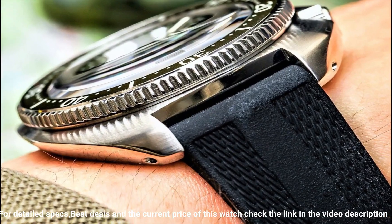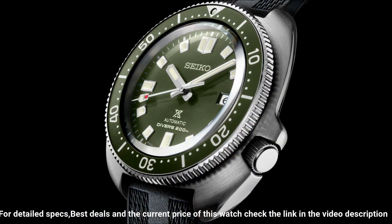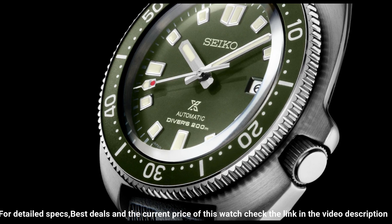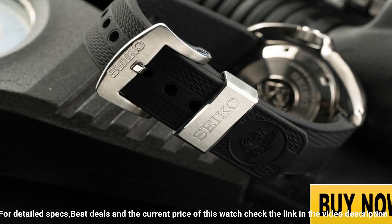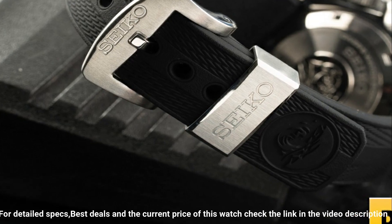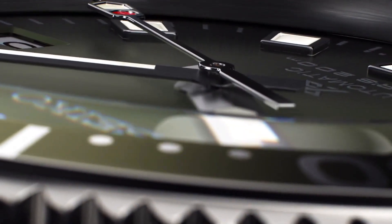Band Material: Silicone. Water Resistance: 200 meters or 660 feet, Divers. Case Thickness: 13.2 millimeters. Diameter: 42.7 millimeters. Length: 46.6 millimeters. Other Specifications: Screw Case Back, Screw Down Crown, 3-Fold Clasp with Secure Lock, Unidirectional Rotating Bezel, 24 Jewels, Date Display, Stop Secondhand Function.